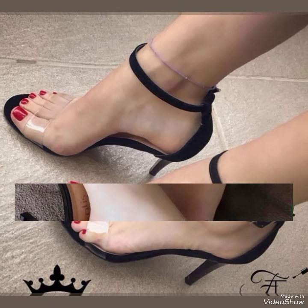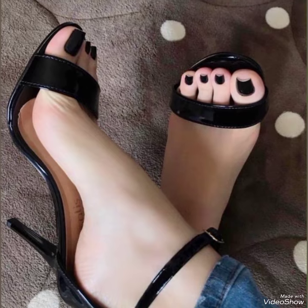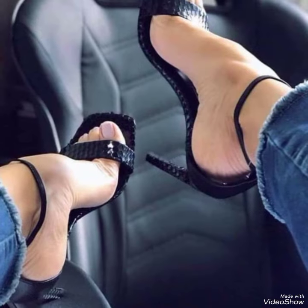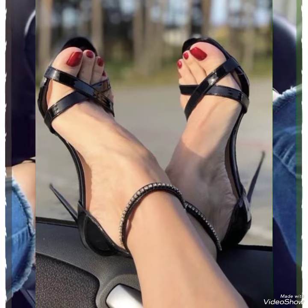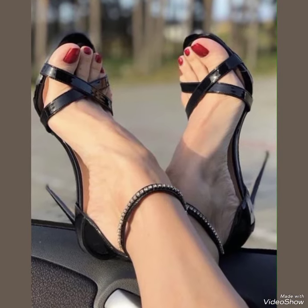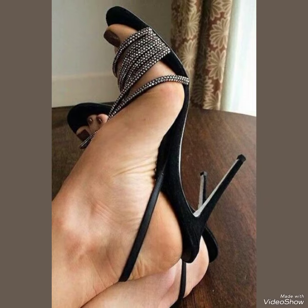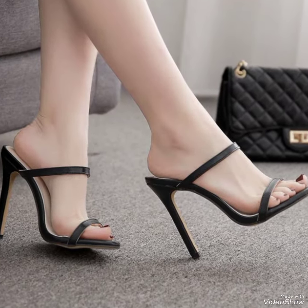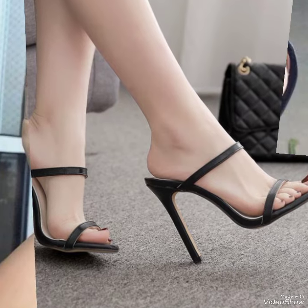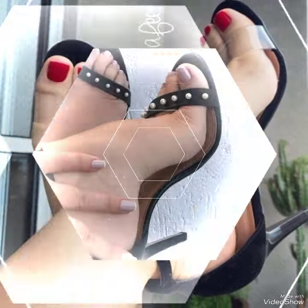Hello everyone, welcome back to my YouTube channel. Today in this video I am sharing one of the most beautiful, stylish and gorgeous collections of stiletto high heel sandals which are launched at this time. They are very classy and elegant. In my channel you can see every type of high heel sandal collection, like office wear, party wear and casual wear.